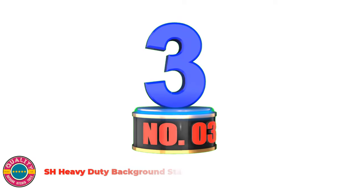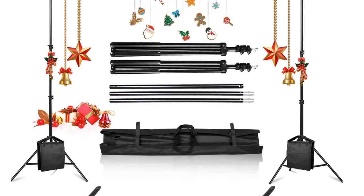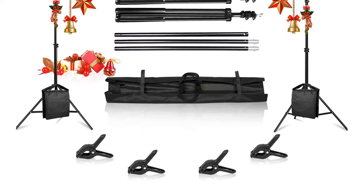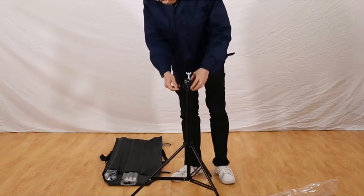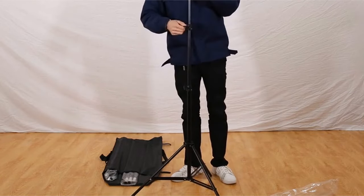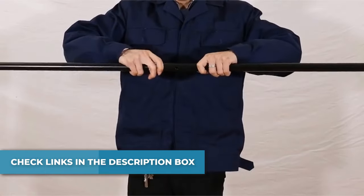Number 3: SH Heavy Duty Background Stand, featuring 2 tripod brackets, 3 crossbars, 4 background clips, and 1 heavy duty portable carry bag. The tripod adjusts from a minimum height of 0.7M to a maximum of 2M. The upper crossbar also adjusts in length from a minimum of 0.7M to a maximum of 2.1M. The background frame can be split, folded, and disassembled into 3 crossbars and 2 tripods. The tripod can be shortened and has a carry bag for easy carrying.